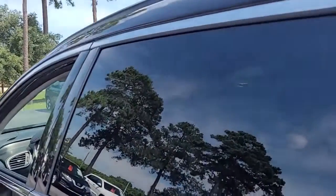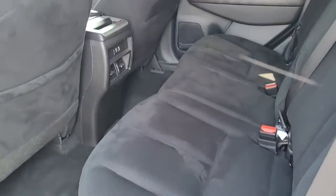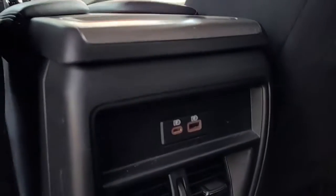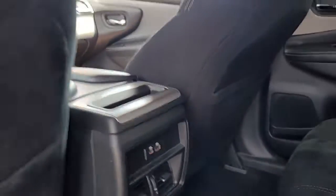Looking inside, you've got a black interior with black cloth upholstery, and a couple of ports to plug in your electronic equipment.